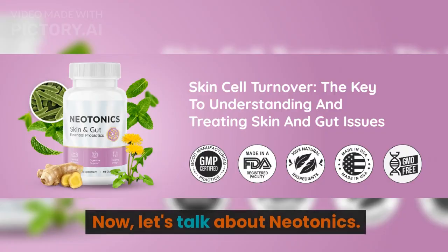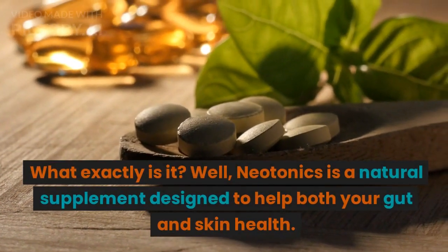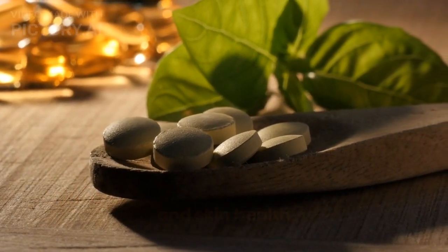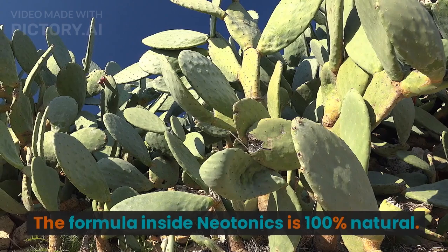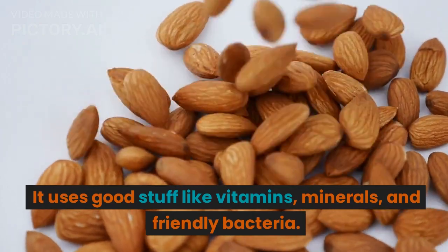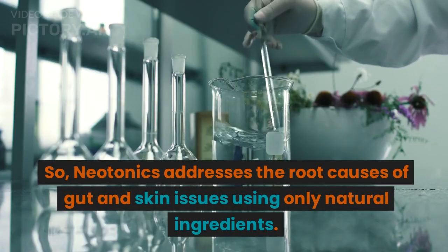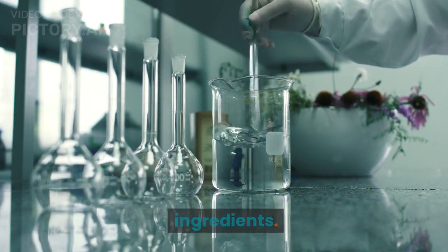Now let's talk about Neotonics. What exactly is it? Well, Neotonics is a natural supplement designed to help both your gut and skin health. It might even support your weight loss goals. The formula inside Neotonics is 100% natural — it uses good stuff like vitamins, minerals, and friendly bacteria. So Neotonics addresses the root causes of gut and skin issues using only natural ingredients.